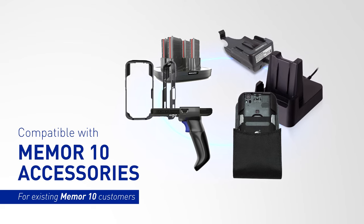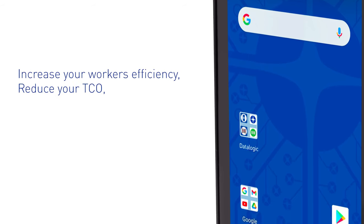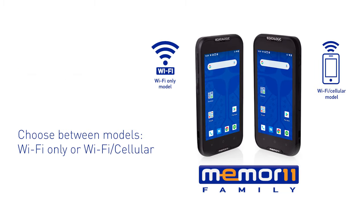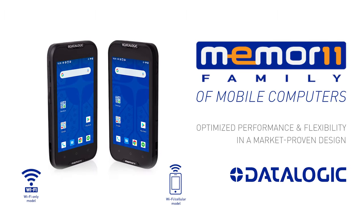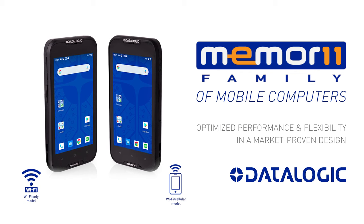The greatest value without compromise — increase efficiency, reduce total cost of ownership, and protect your investment. Choose the Memor 11 family of mobile computers, bringing you optimized performance and flexibility in a market-proven design.